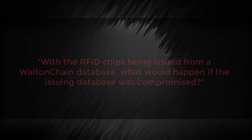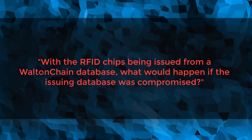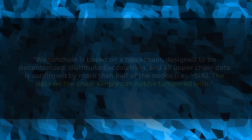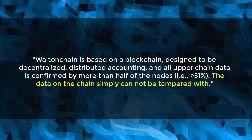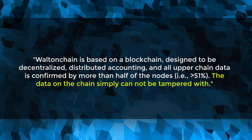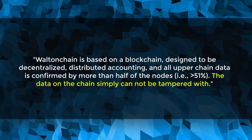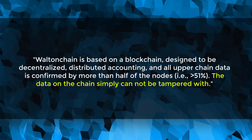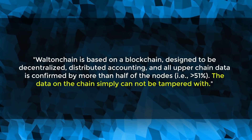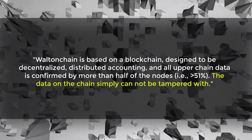The next couple of questions relate to the security of the Walton Chain system. First: with RFID chips being issued from the Walton Chain database, what would happen if the issuing database was compromised? The team was direct: Walton Chain is based on a blockchain designed to be decentralized, and the chain data is confirmed by more than half of the nodes, so the data simply cannot be tampered with. Having the life cycle of a product be immutable — set in stone — is a perfect application for the blockchain, and this is why I think Walton is one of the most promising blockchain projects out there.